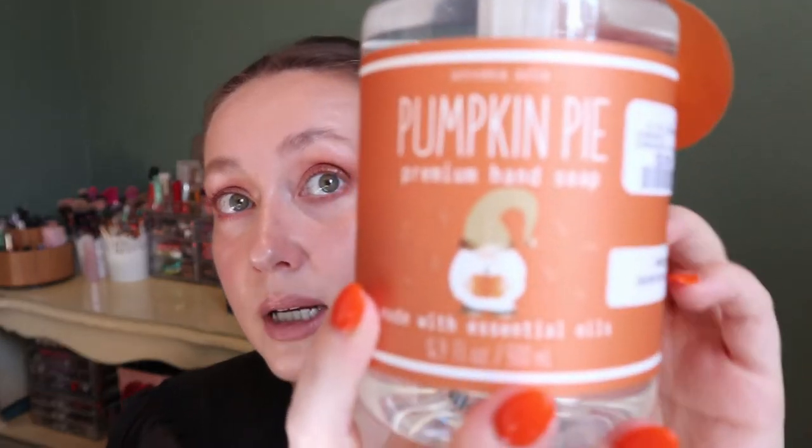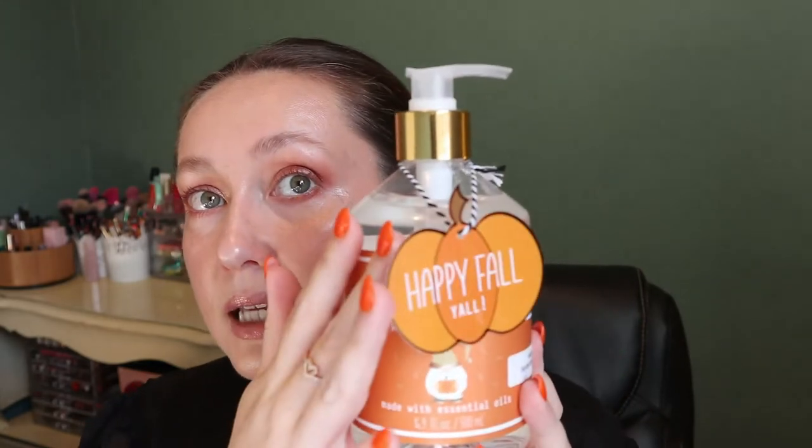The next thing I got was this super cute pumpkin pie premium hand soap — $5.99 from Home Sense. By the way, Home Sense in America is HomeGoods and Winners is TJ Maxx, in case you're wondering why I keep saying weird words. It's literally the same store but with different names in different countries. I got this because it has a little gnome on it, and I thought it was the cutest thing ever. I'm not even sure if I'll actually use the soap or just keep it as decoration.